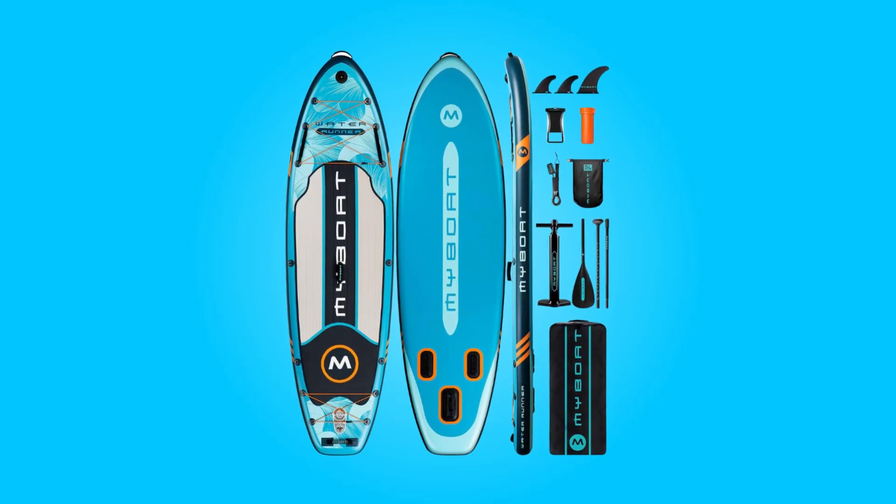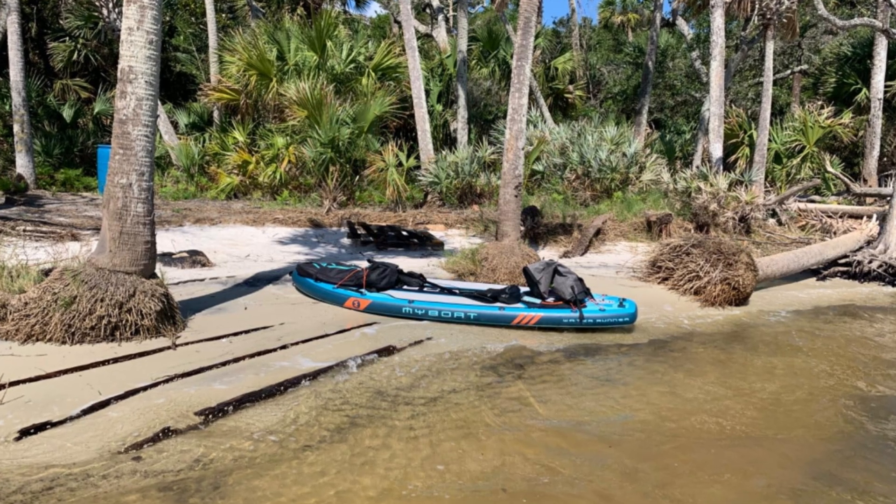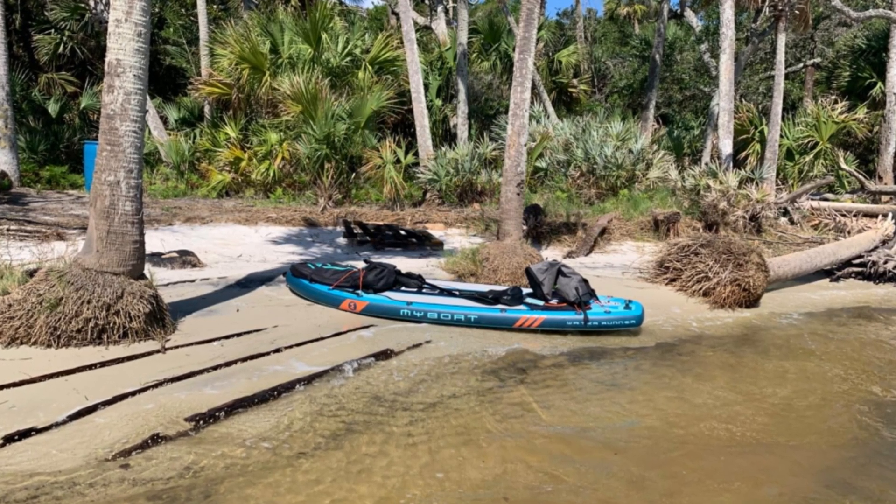Its performance-oriented shape ensures agile maneuverability, promising a thrilling experience for users across different water bodies, be it oceans, lakes, or rivers.